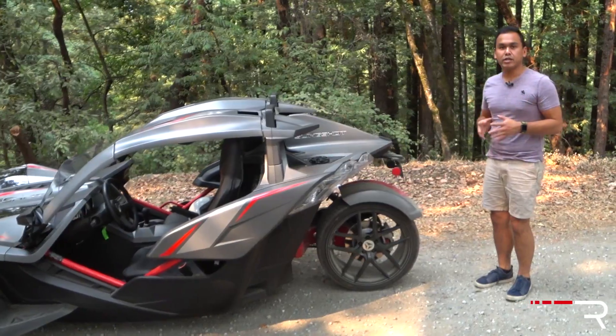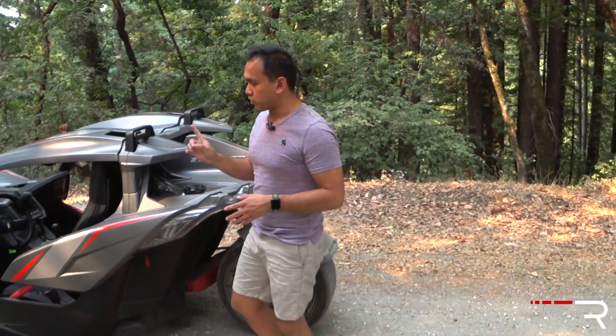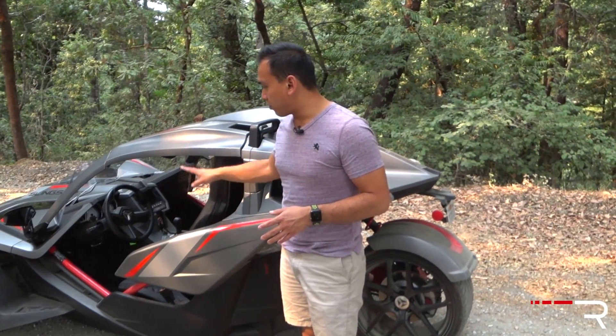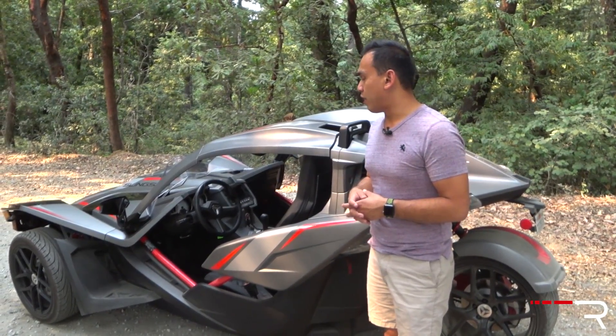It's not a small vehicle and it's relatively heavy, weighing around 1,800 pounds. It has a 10-gallon gas tank. Looking at the interior briefly — it actually has a traditional steering wheel, shifter, and pedals, which is why you don't necessarily need a motorcycle license to drive this thing.